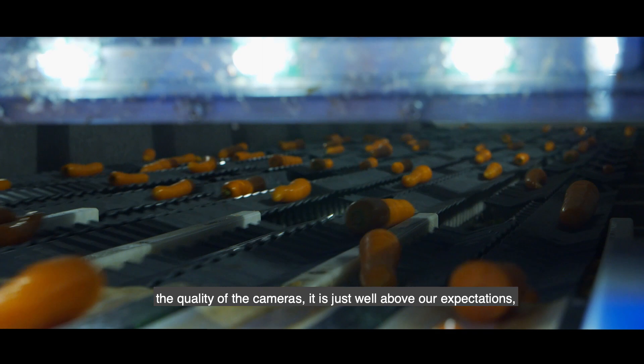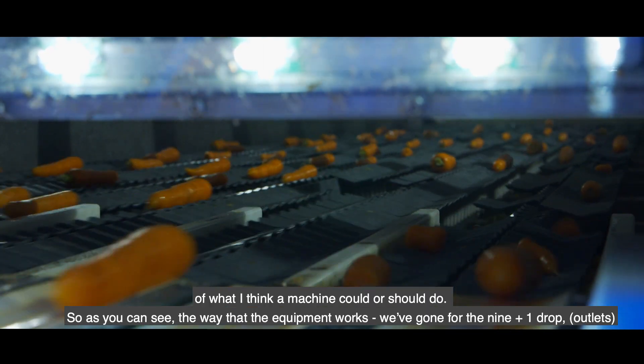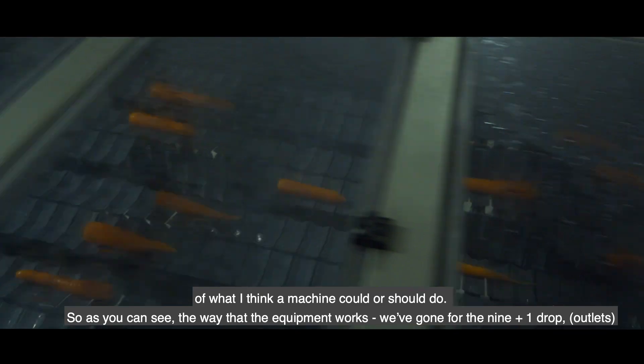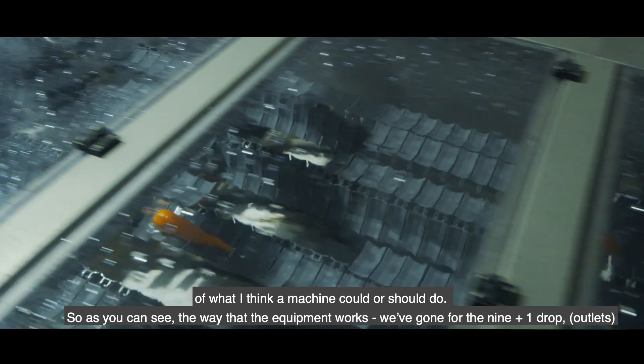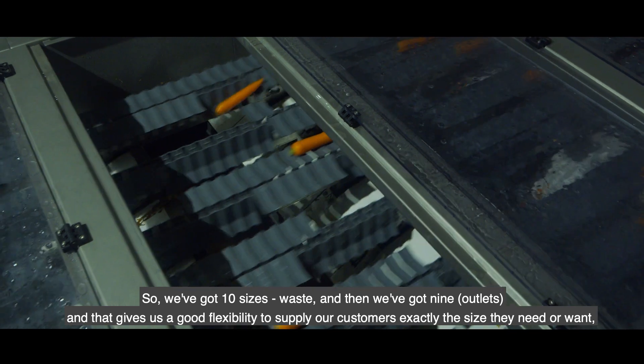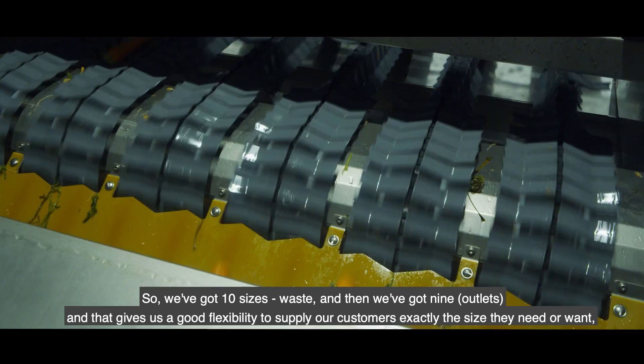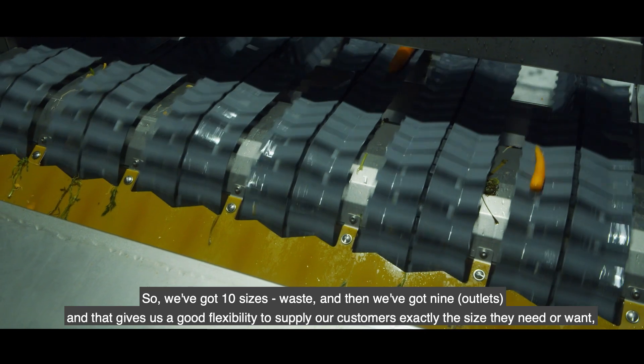As you can see the way the equipment works, we've gone for the nine plus one drops, so we've got ten sizes. That gives us good flexibility to supply our customers exactly the size they need or want.